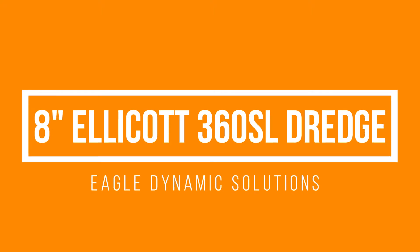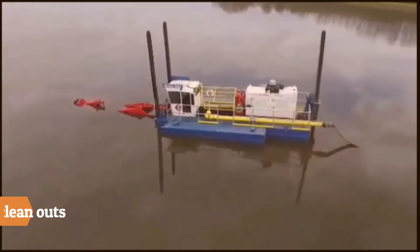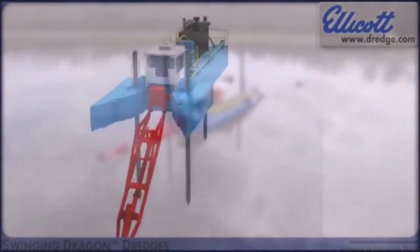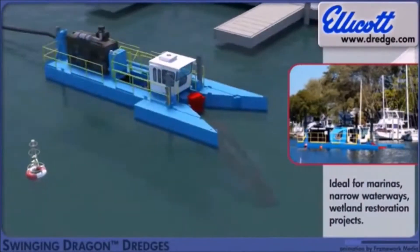The 8-inch Ellicott swinging ladder dredge is ideal for large pond clean-outs. Whether ash ponds, river channels, or large effluent ponds, this dredge has the pump capacity to get the job done.